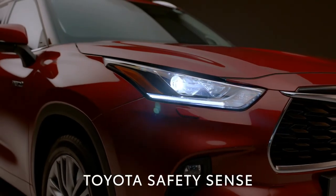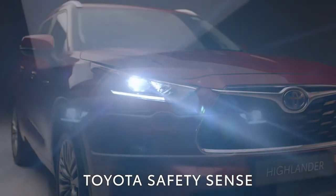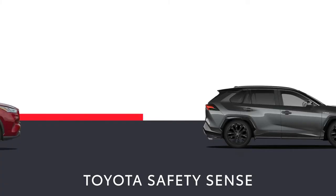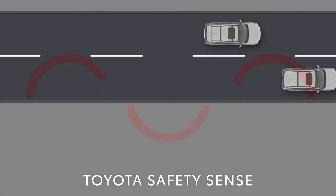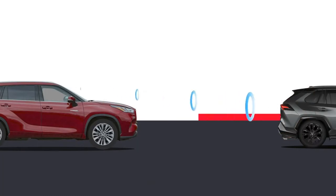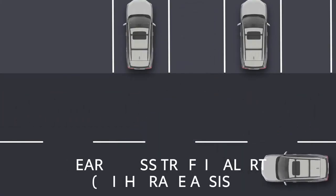The Highlander will work to keep you and others safer too. Toyota's Safety Sense technologies are the result of decades of research and are fitted as standard. Toyota Safety Sense includes an advanced pre-collision system, emergency steering assist, road sign assist and intelligent adaptive cruise control. The Highlander also features rear cross-traffic alert with brake assist.